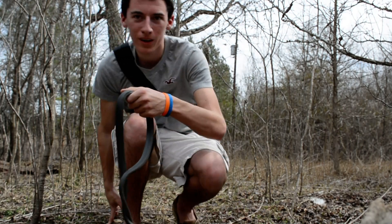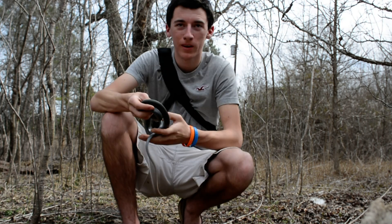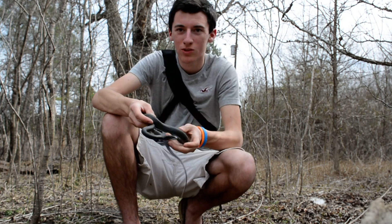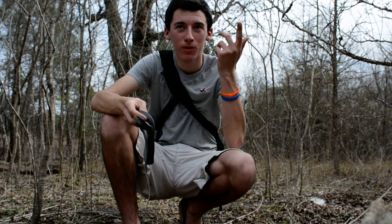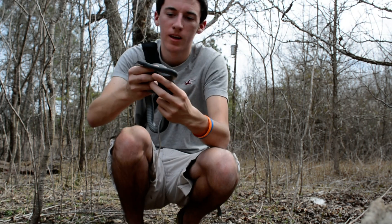It is March 22nd or 23rd, I'm out here doing some spring herping. I was just expecting some newts, salamanders, frogs — as you can hear them calling, upland chorus frogs — and I got a surprise.